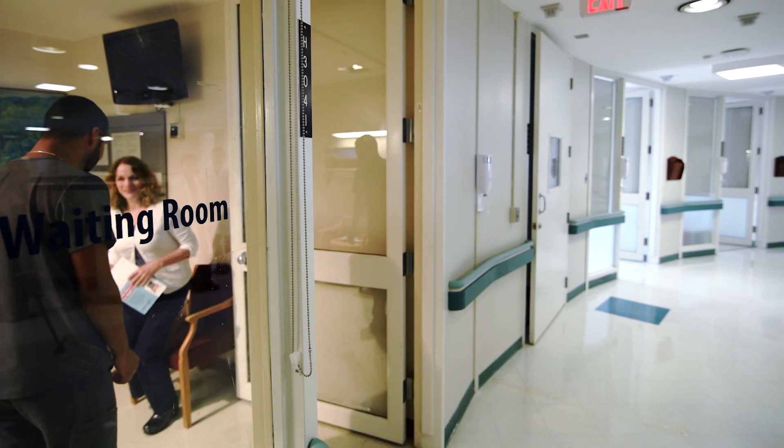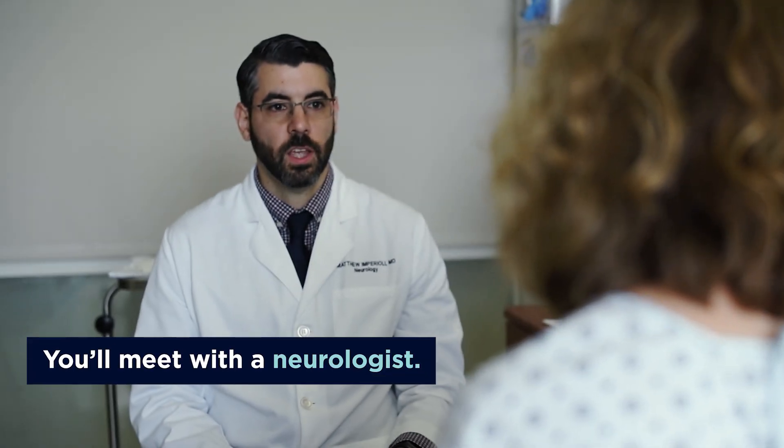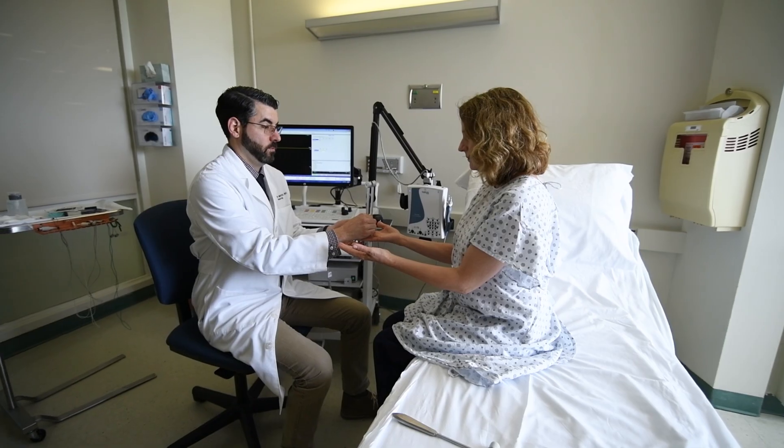When you arrive, one of our technicians will bring you back to one of our exam rooms. There they'll go over the test and explain what we'll be doing. You'll also meet with one of the neurologists performing the procedure. The neurologist will ask about your symptoms and do a neurological exam, and they'll also go over the tests and what they'll be performing.